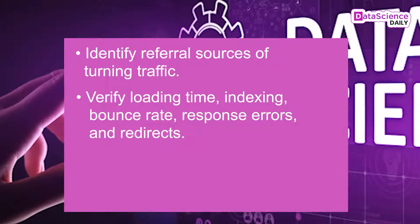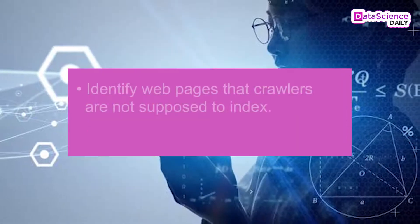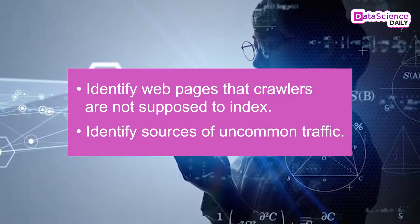Data science also helps you identify referral sources of turning traffic, verify loading time, indexing, bounce rate, response errors, and redirects, verify the least and most crawled URLs, identify web pages that crawlers are not supposed to index, and identify sources of uncommon traffic.